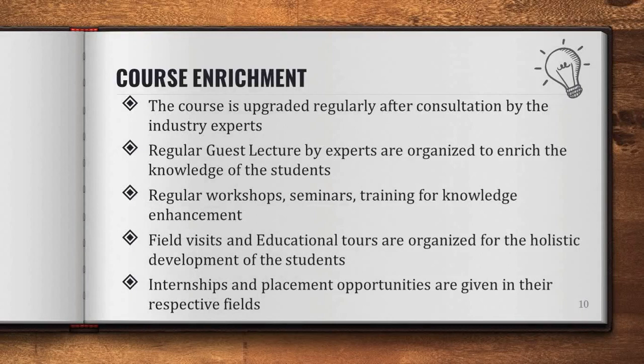How do we enrich our course? The course is upgraded regularly after consultation by industry experts. Regular guest lectures by experts are organized to enrich the knowledge of the students. Also, regular workshops, seminars, and training for knowledge enhancement are conducted. Field visits and educational tours are also organized for the holistic development of the students.